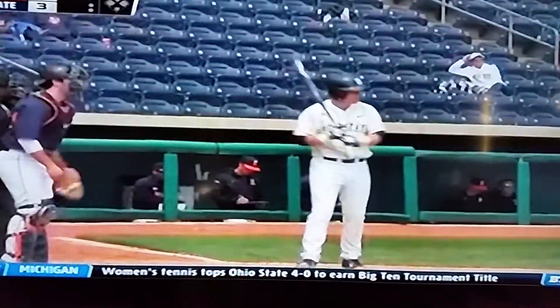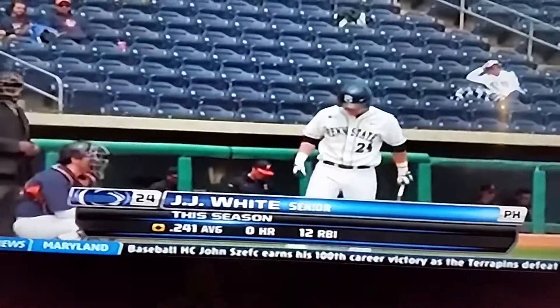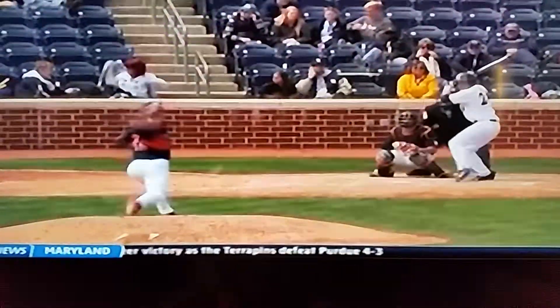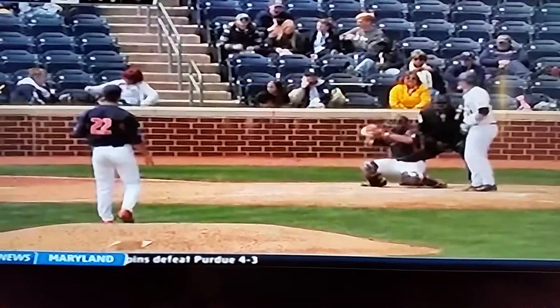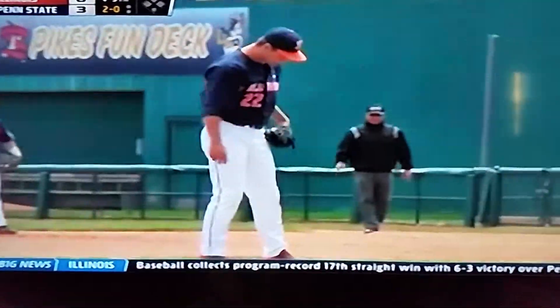Nick Blackburn is in now for the Illini to try to close the door. He worked yesterday and faced both of those hitters that are coming up here and struck them both out — starting with Ricky Smith and also Nick Grant.